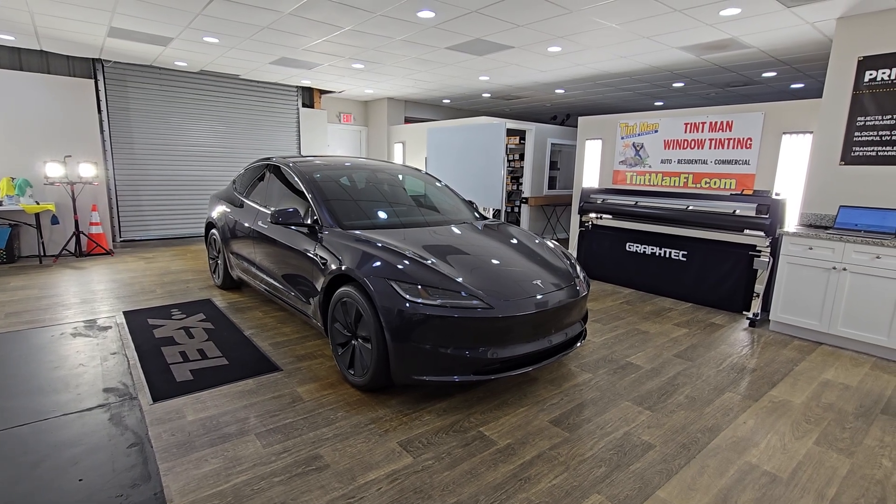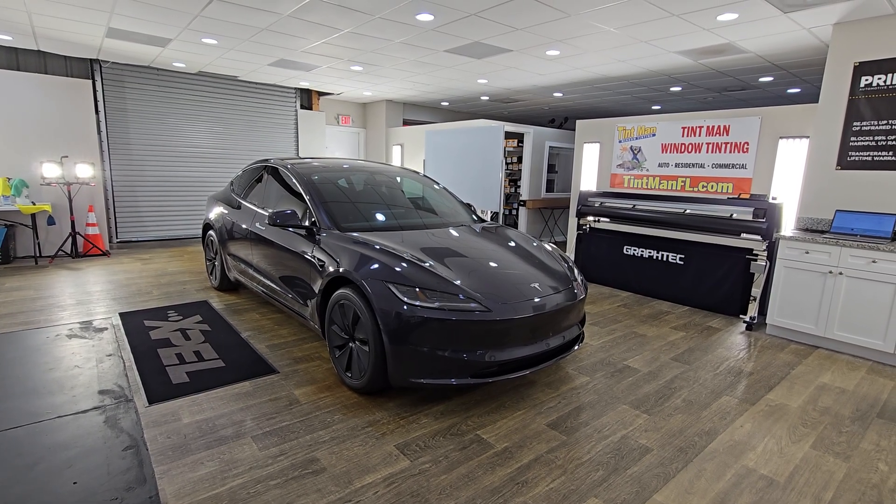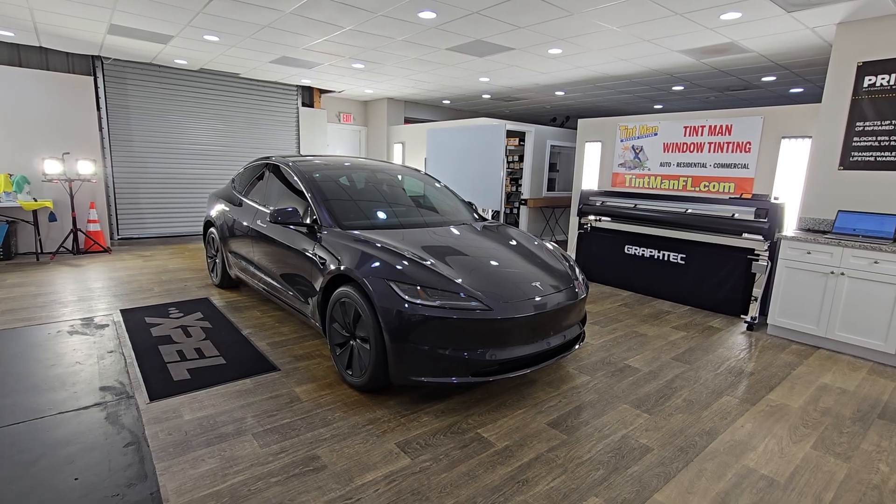Hello, my name is Sean. I'm at Tint Man Window Tinting. Here we have the new Tesla Model 3 with Expel XR Plus Multilayer Ceramic.